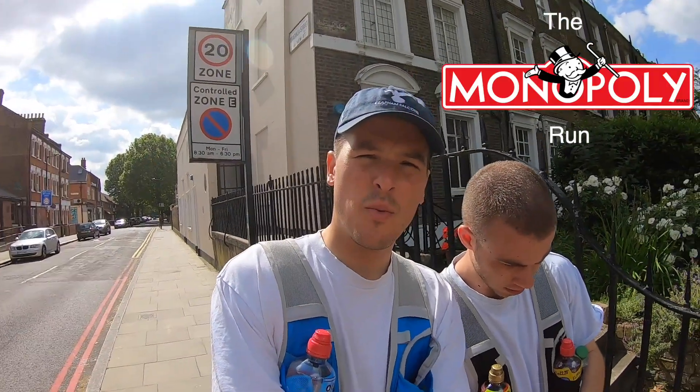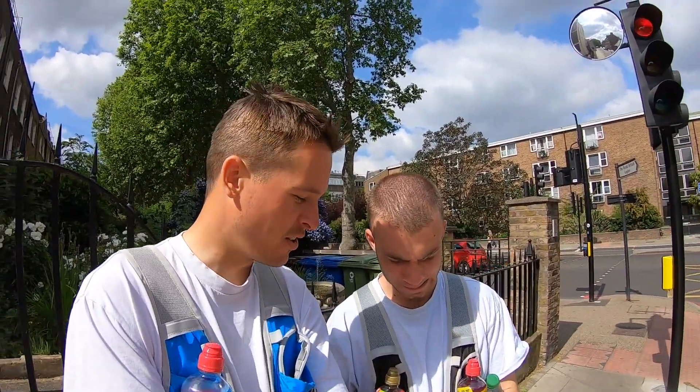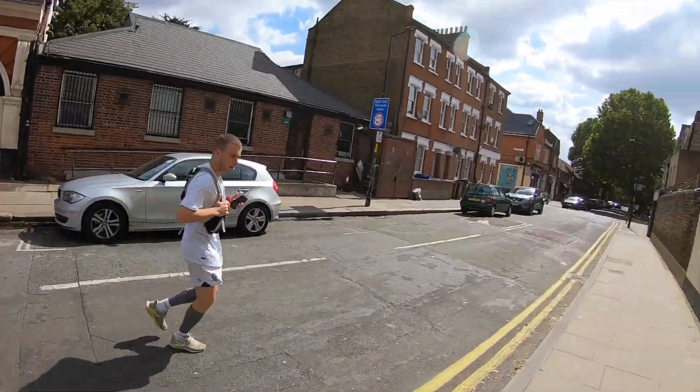Morning everyone, welcome back to George and Freddie Running. We are today, quite exciting, doing the Monopoly board. We're doing it in order of the Monopoly board, we're not doing the stations. Sorry about that. How far is it Fred? About 17 miles at the upper end. Right, Old Kent Road. Off we go, good to be back.